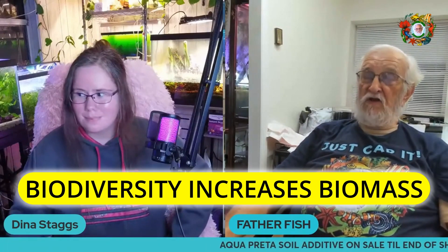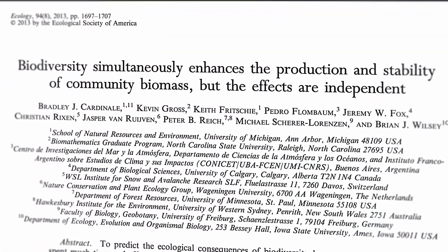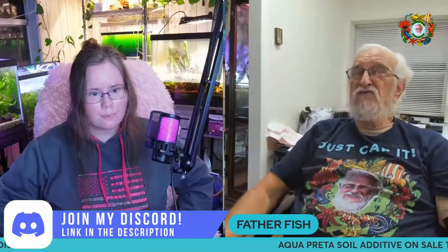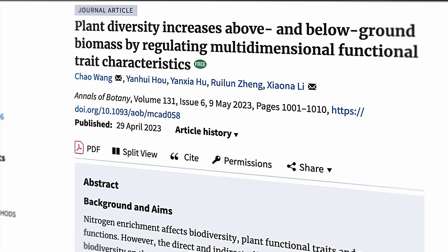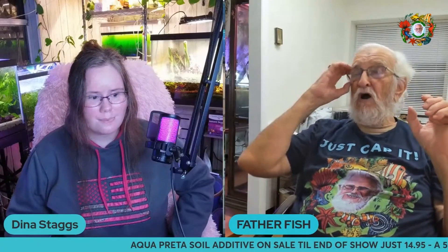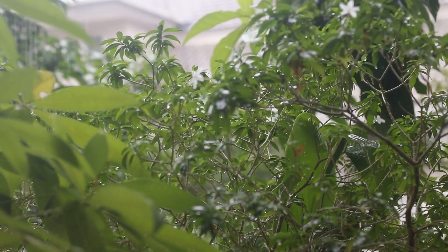Number one: biodiversity increases biomass. I was on a channel last night, a really knowledgeable guy running it, and he made the comment that biodiversity is a function of biomass. The research indicates that is absolutely true — as biodiversity increases, biomass increases. They determined there is a threshold number of plants growing in a field above which biodiversity increases geometrically.